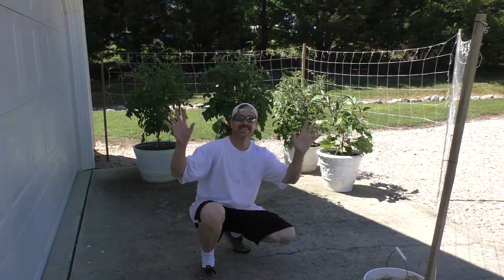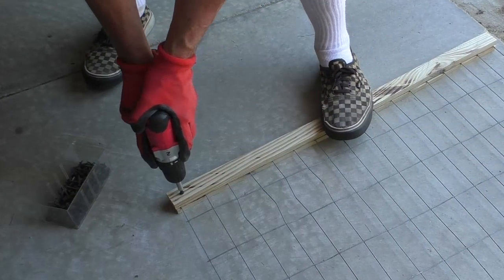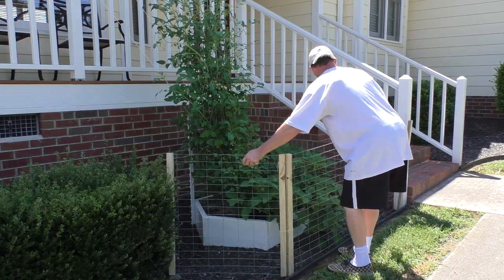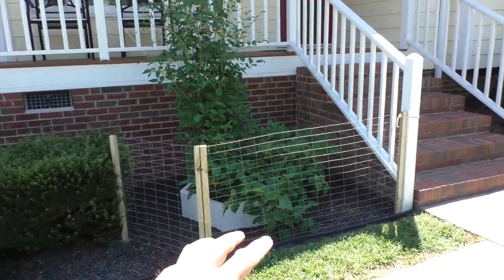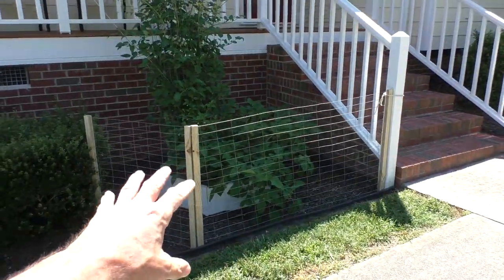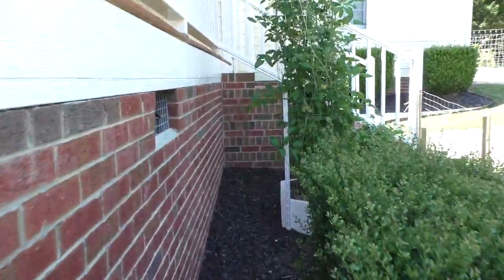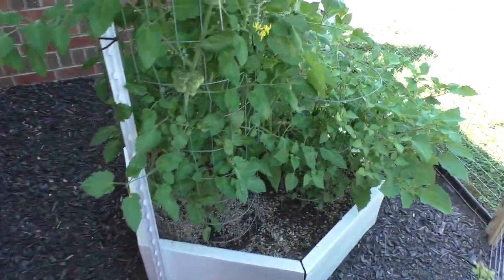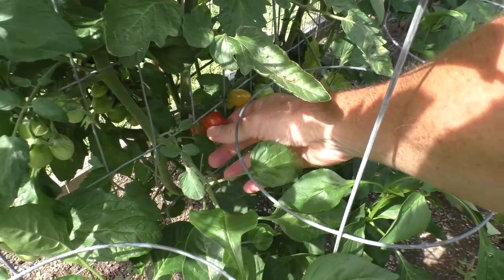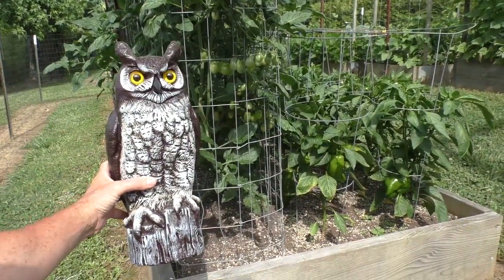I can still easily pick this up and move it out of the way to have access to the plants. This is also a new fence section because in the past I've had problems with animals — possums and also deer reaching in there. I can still access it by walking up this direction to harvest and water. Now that I'm starting to get red ripe tomatoes, I'll set up this owl — it's supposed to deter birds from eating the tomatoes.